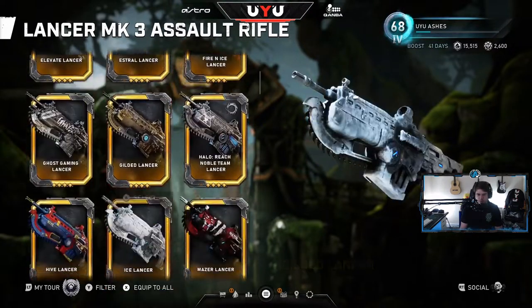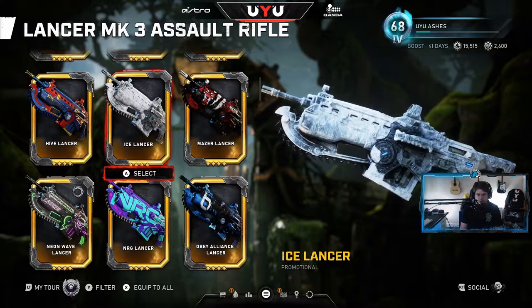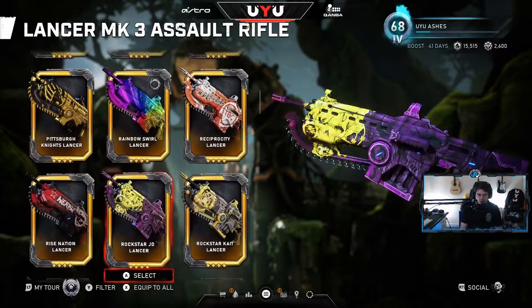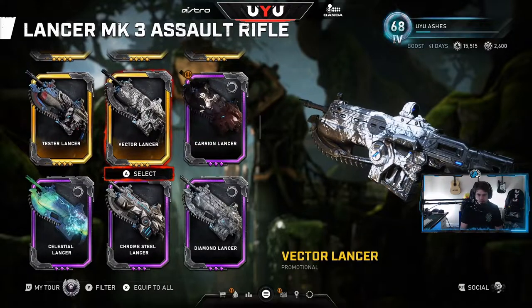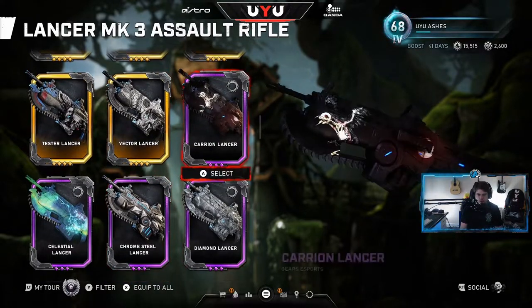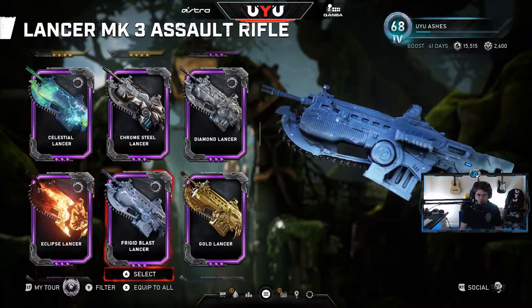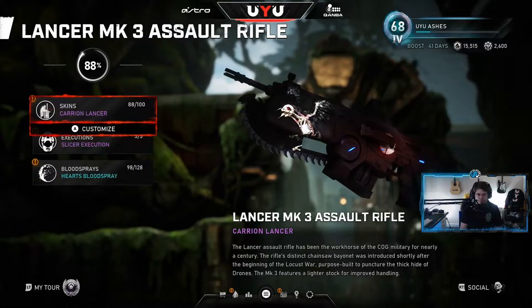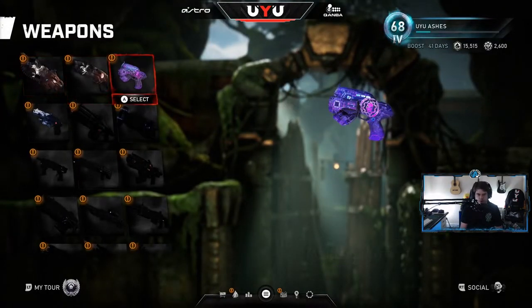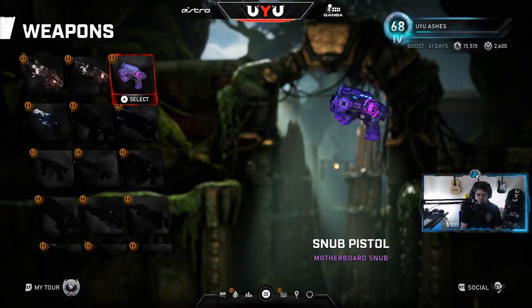Maybe it's time to switch up the Lancer too. This was my favorite one for a while. Maybe I just go full Carryon except for the Boltok — I think that might be what we need to do. Just kind of make it dark and gloomy. I do want to keep a little Gears Esports in there, so we're going to keep the Motherboard Snub.